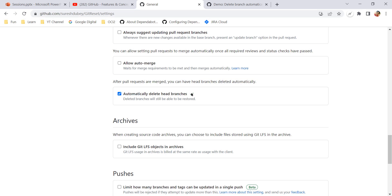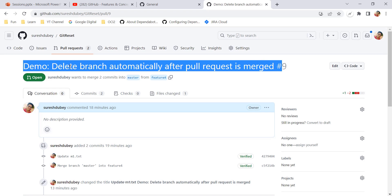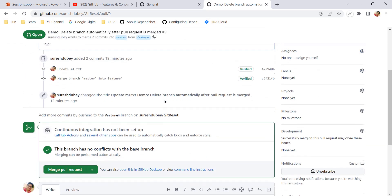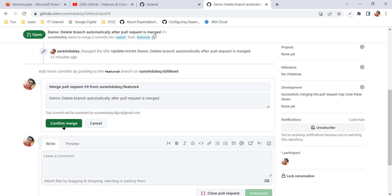Settings are updated and saved automatically. If I go to pull request number 9, which has the title 'Delete branch automatically after pull request is merged' — consider you have approval, everything is in place — I can go ahead and merge this pull request and confirm merge.